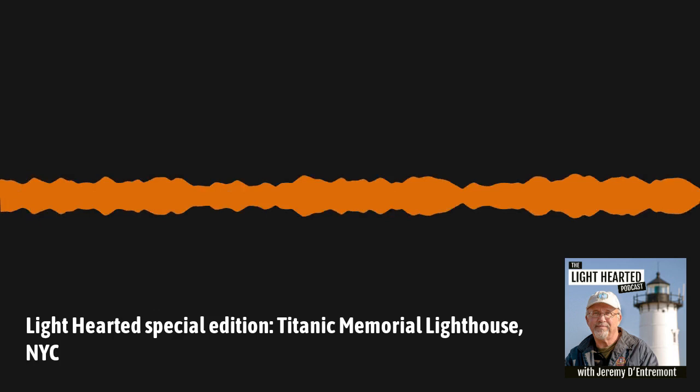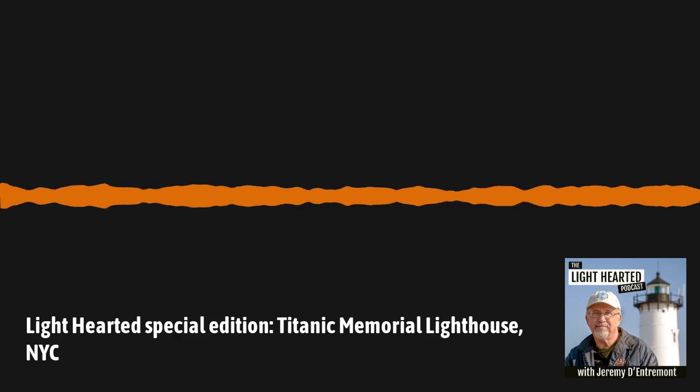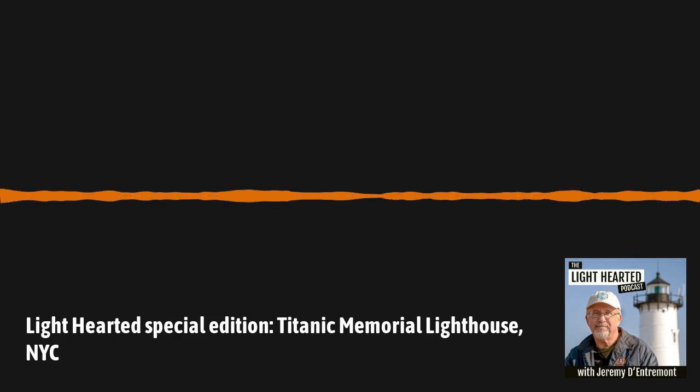You're listening to Lighthearted, the official podcast of the United States Lighthouse Society. My name is Jeremy Dontremont. My co-host today is Michelle Jewell-Shaw, chairperson of Friends of Portsmouth Harbor Lighthouses.